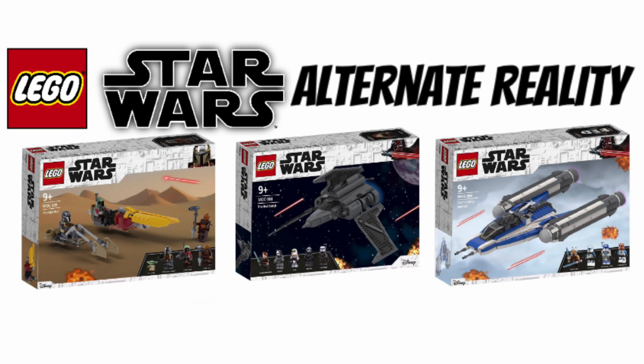Today I have a more fun or different kind of video. As many of you know, the new LEGO Star Wars 2021 sets have been pretty much all revealed. We at least know what we are going to get in the winter and spring waves.